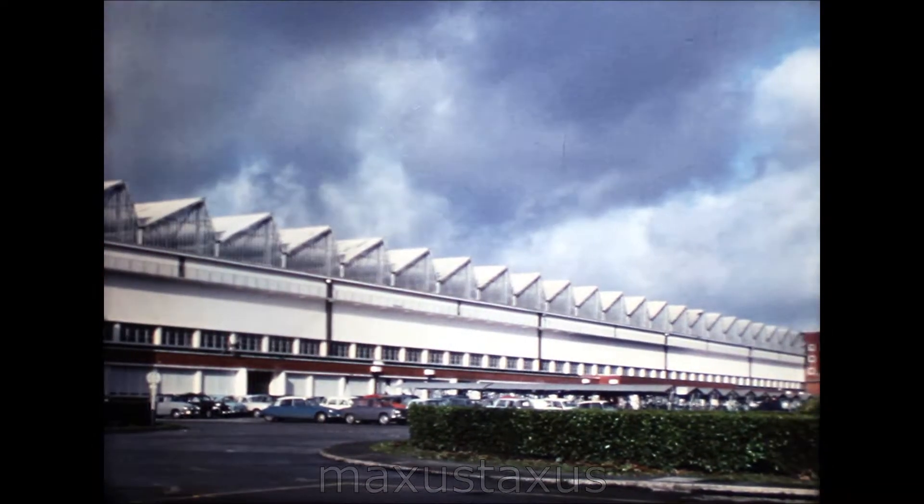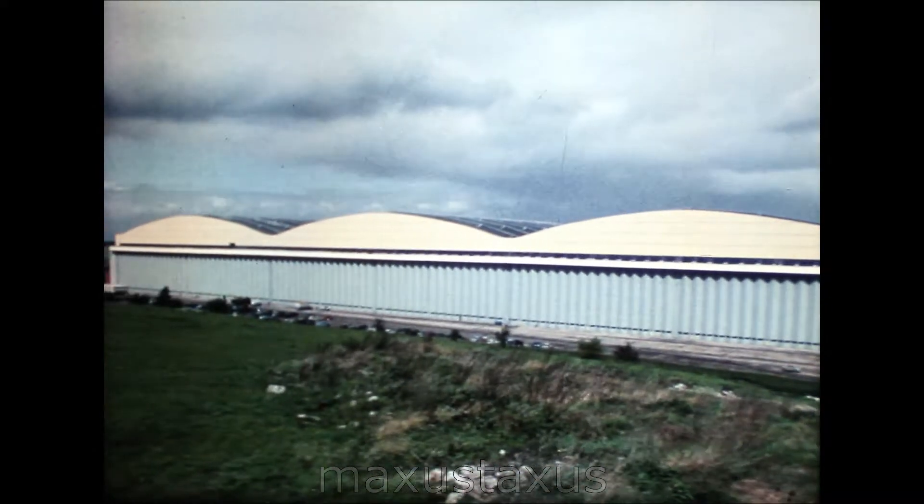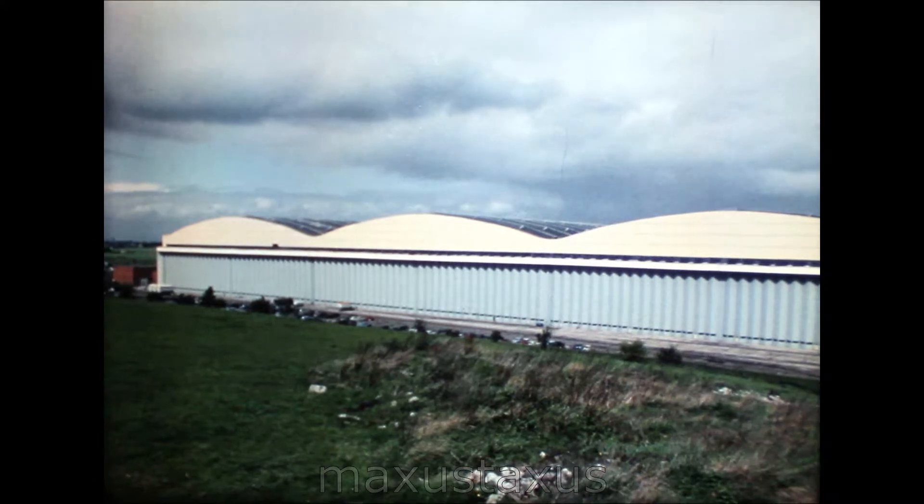This line at Sud Aviation, Toulouse, where 001 and all the odd-numbered Concordes will be assembled. And this one at BAC Filton, where all the even numbers will be built.